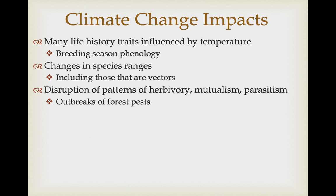Climate change has the potential to impact insect species in many ways. A lot of their life history traits are tied to appropriate temperatures — when to breed, the breeding season phenology. It could also change the range of certain species, including those that are disease vectors. With global warming, there's the potential that some tropical species could make it into temperate zone ranges, and some of these species could be carriers of various diseases. Changing temperatures could also disrupt patterns of herbivory, mutualism, and parasitism — for example, we could see an increase in outbreak of forest pest species as trees become more stressed and less resistant to invasion, leading to an increase in problems that kill off large swaths of forest.